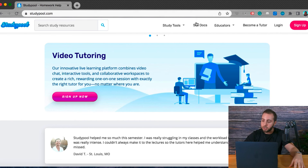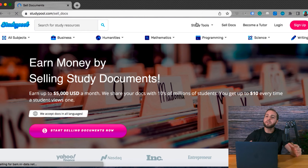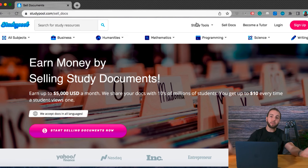When you go to the Sell Docs page and click on that, you can see that every single time a student reviews your document and buys your document, you get paid up to $10. Study Pool is a worldwide platform that accepts documents in all languages and all subject matters, which really broadens your market very widely. A single document can be sold multiple, multiple times, which means you can keep stacking your income.